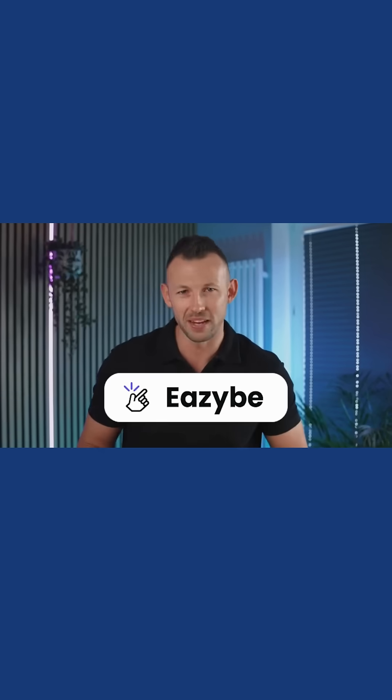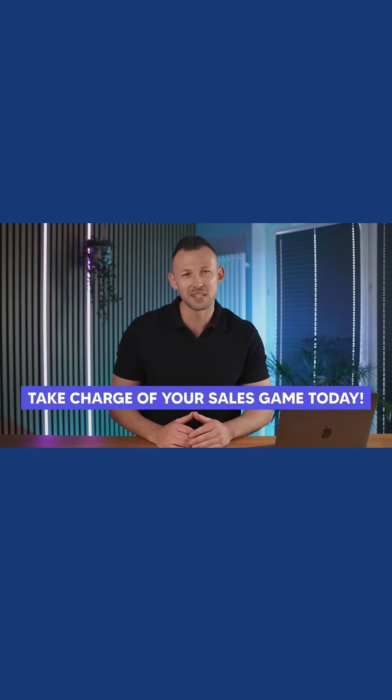Because why should you let outdated workflows hold you back when you can increase your sales productivity with EasyBeak? Take charge of your sales game today. Install the EasyBeak Chrome extension and let the revolution begin.